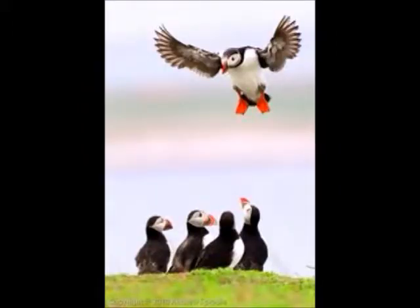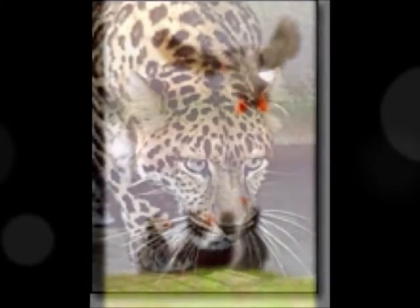The Atlantic Puffin can dive down to the depths of 200 feet in 20 to 30 seconds. It can also flap its wings 400 times a minute to catch speeds up to 55 miles an hour.